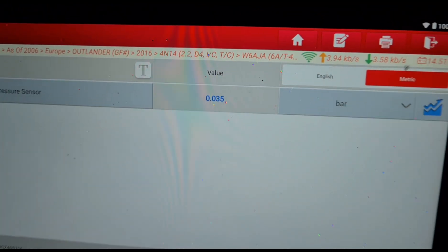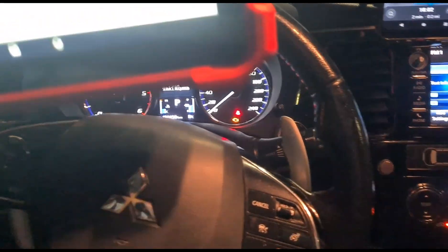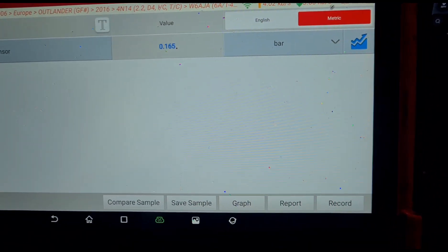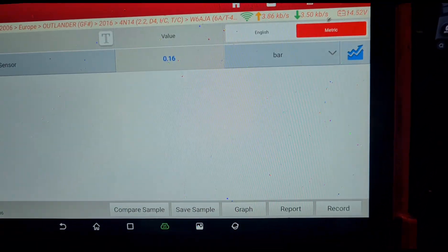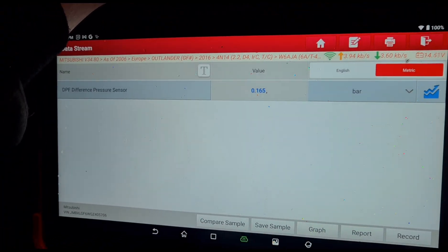Inside the car, we have 35 millibars of pressure at idle, and if we accelerate it up to 3000 RPM, I have around 160 millibars of pressure. So we've got a slightly black DPF.